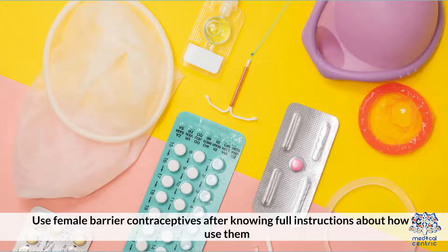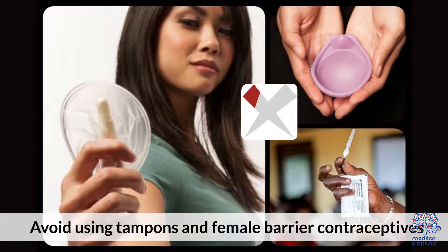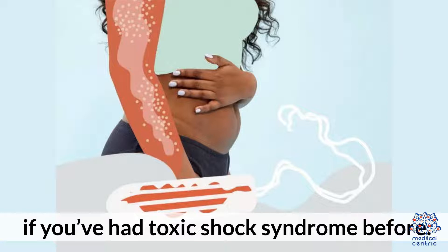Use female barrier contraceptives after knowing full instructions about how to use them and how long to keep them. Avoid using tampons and female barrier contraceptives if you've had Toxic Shock Syndrome before.